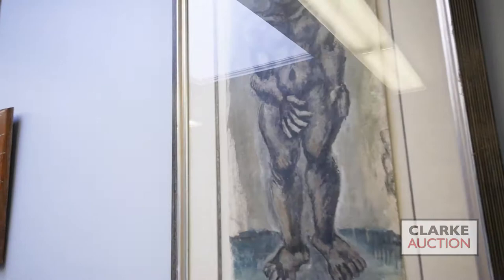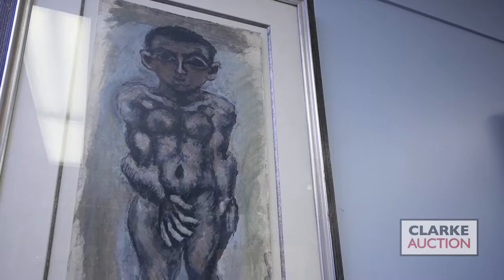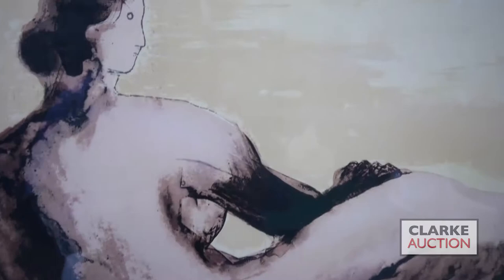Again from that Scarsdale collection, we have a second work by Max Weber — a gouache from 1910. It's easy to imagine this work really startling American audiences, as this is when Weber was first introducing the themes and motifs explored by Picasso, Braque, and others to an American audience. This work has a four to six thousand dollar estimate.